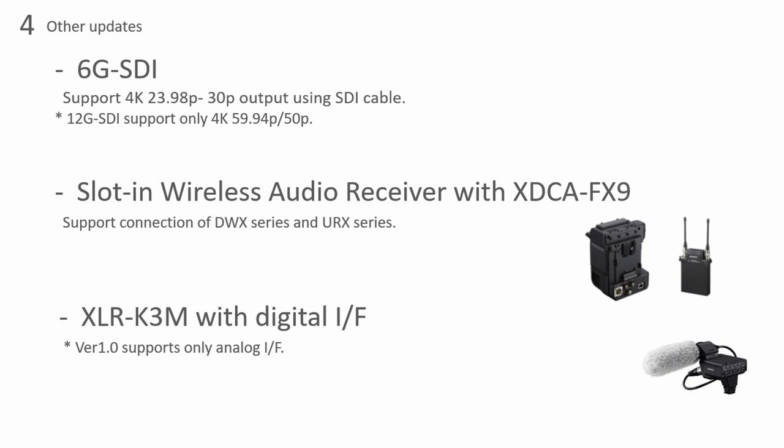The slot-in wireless I was mentioning with the XDCA — one of the other features you get besides raw is being able to support the DWX and URX series microphones for wireless lavalier or handheld mics. That just gets powered from the camera, so you don't have to worry about batteries or anything on the receiver side. It's really an additional feature that will make this more of an ENG running-gun type camera as well.